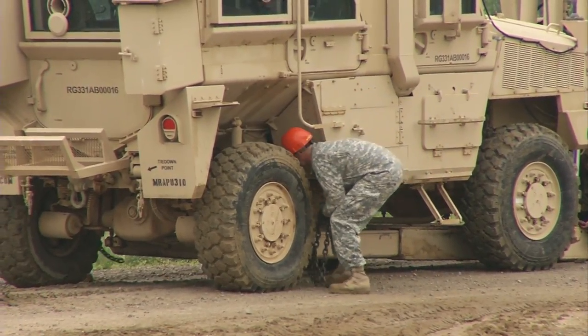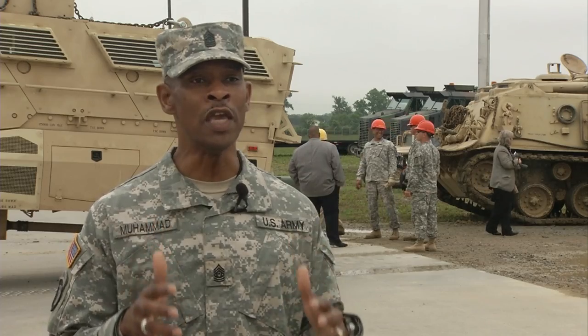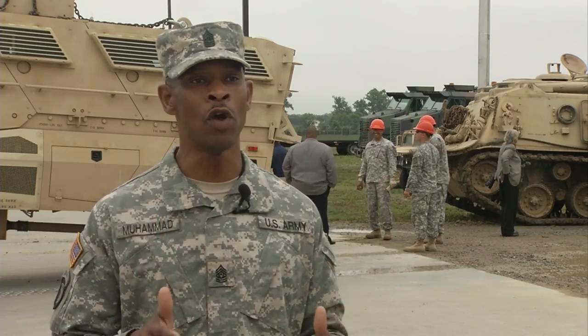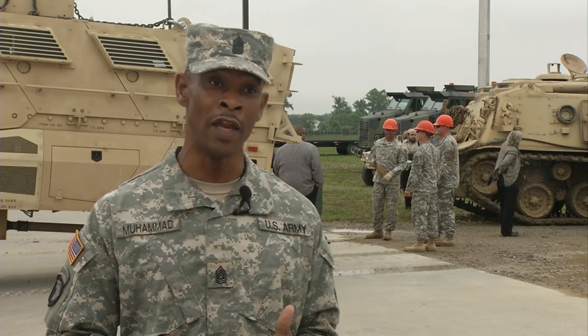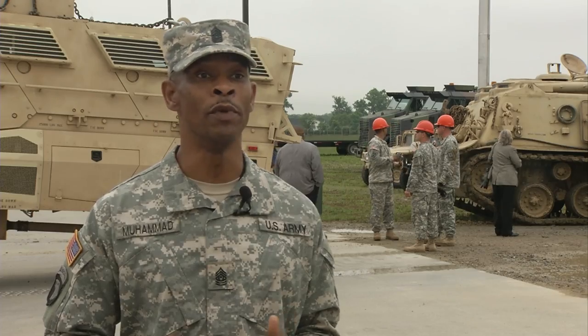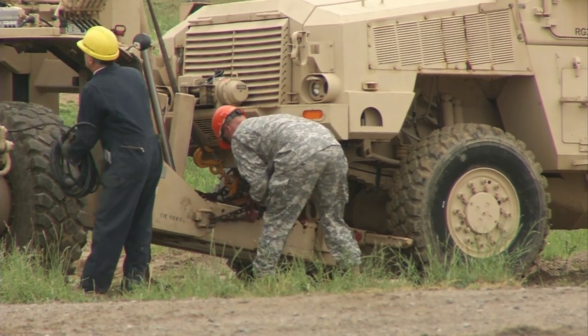Everyone — every combatant, every soldier, every team out there would need, at some point, a piece of equipment recovered due to failure of maintenance or due to the enemy being able to engage our equipment. It is that need which is being taught to soldiers at Fort Lee's new recovery training course, Downer Range.